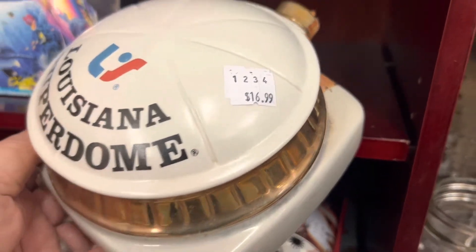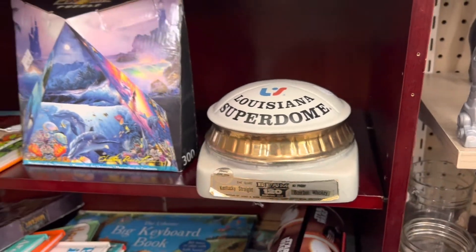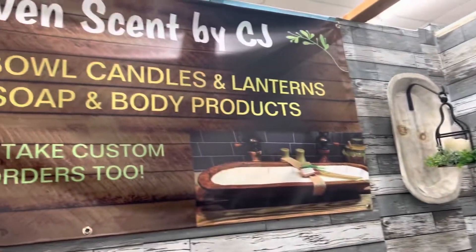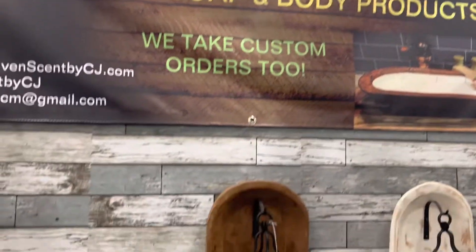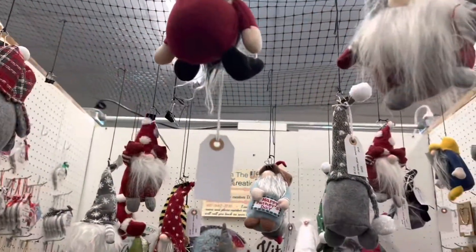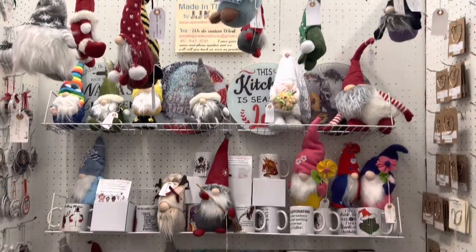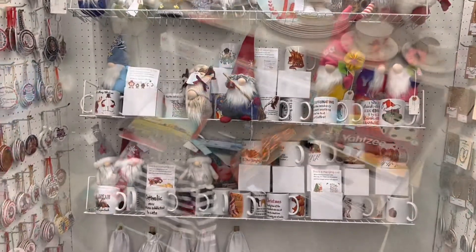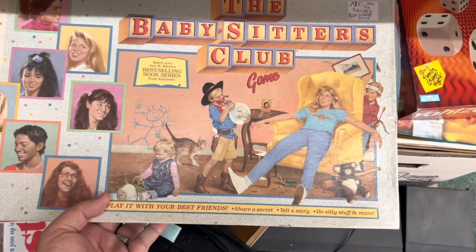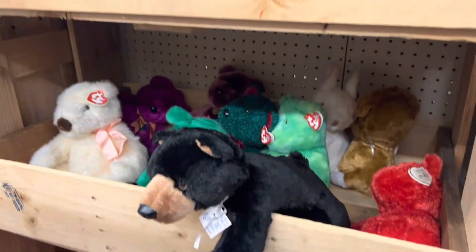I saw this Louisiana Superdome decanter - it's called something else now like the Mercedes-Benz Superdome - and I think I'm gonna get that. There were all kinds of cool things: different handmade soaps and candles, a booth with hanging gnomes - I'm a big gnome collector but I didn't get one here. I also saw this cool Babysitter's Club board game over in the corner, but I didn't want to go through it to check if all the pieces were there.